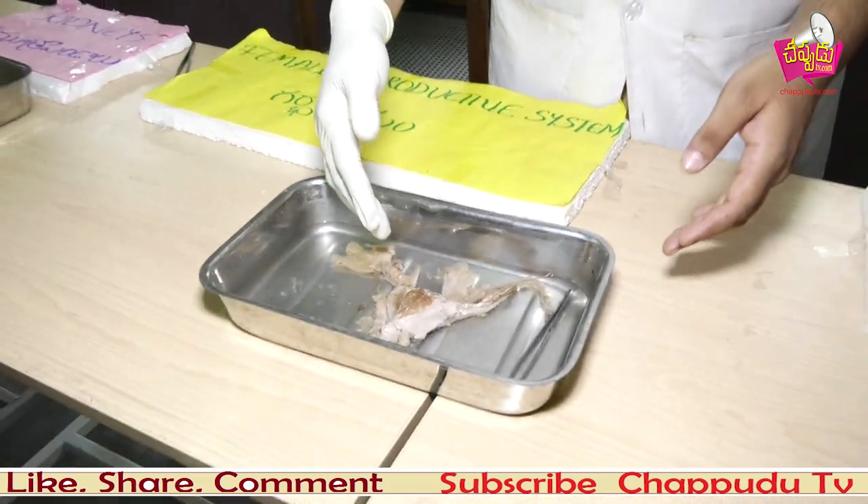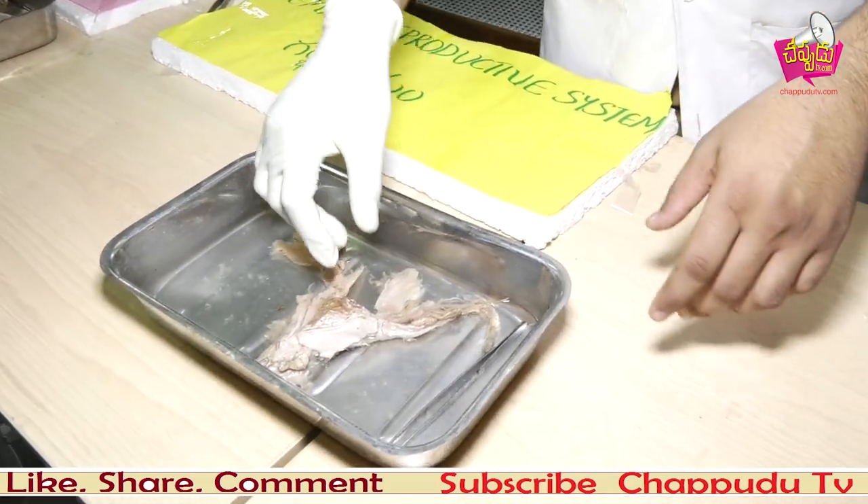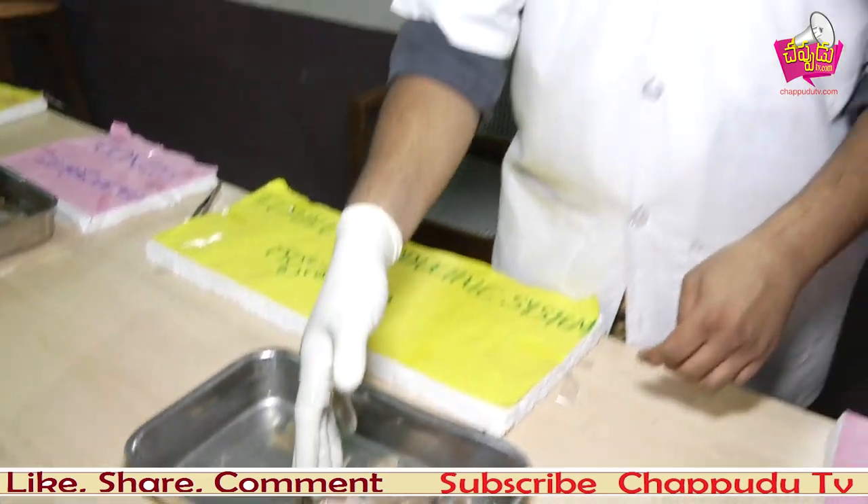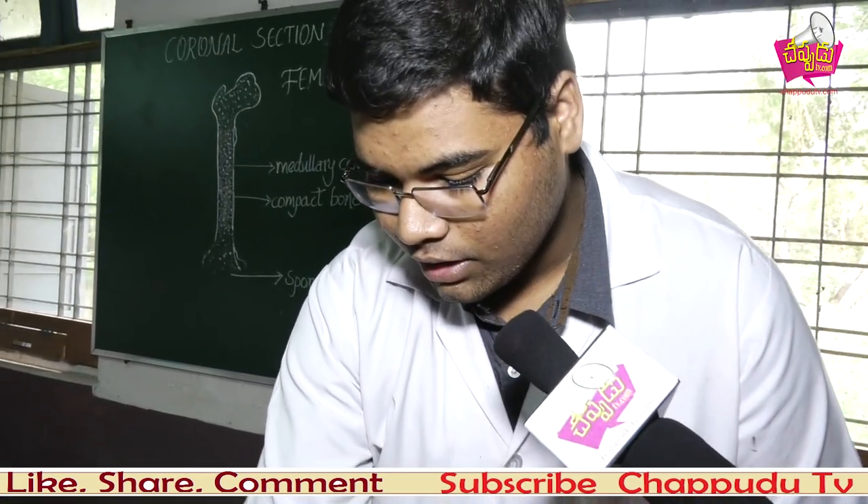The female reproductive system — here we have the ovaries, fallopian tube, and uterus. The inner layer of the uterus is the endometrium, where baby implantation — fetus implantation — takes place. This is the vagina.